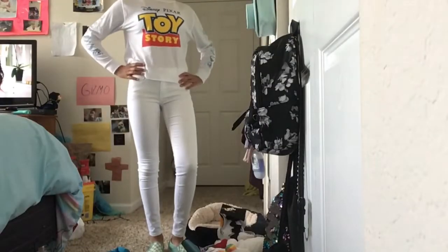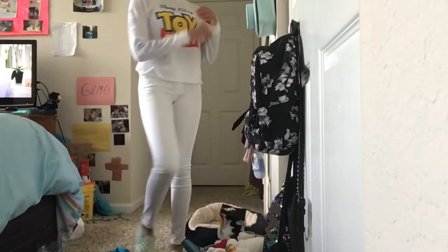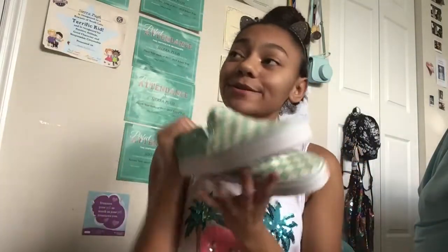The first outfit is this Toy Story long sleeve shirt with white jeans. I chose this outfit because I like to be one color and match. With this outfit I could either wear my old-school Vans or my blue checkered Vans, because it all matches together and has all the right colors. It's just really cute and basic.